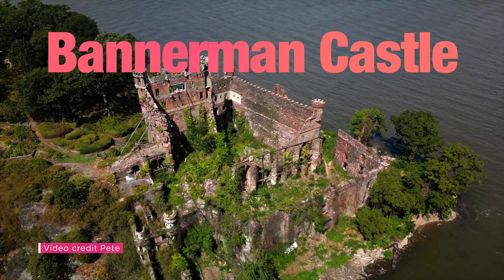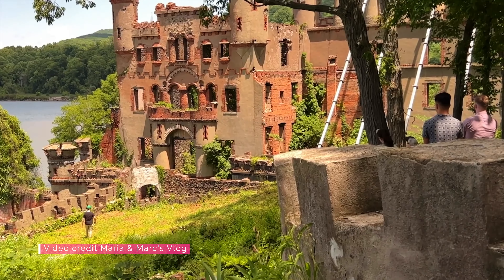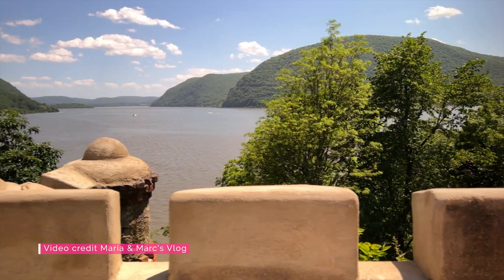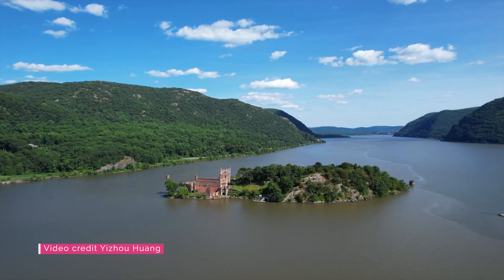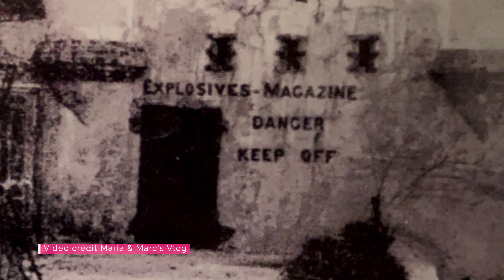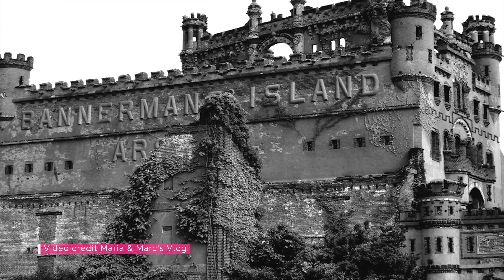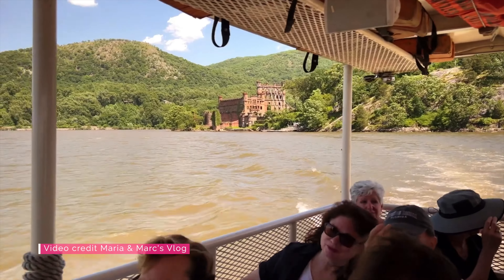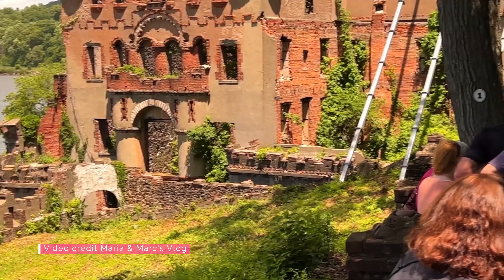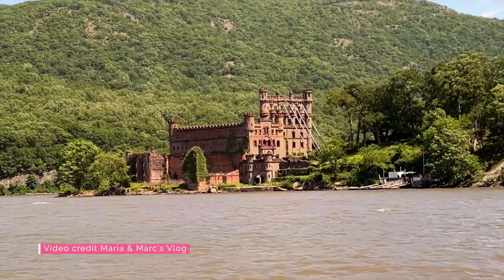Would you be shocked if I told you there was a Scottish castle on a deserted island in New York? Well, believe it — this amazing location is called Bannerman Castle, about an hour and a half from New York City. It's a simulated Scottish castle on Polipel Island in the Hudson River. It was once the home of Francis Bannerman, a Scottish-born arms dealer who came to Brooklyn at age three. They offer tours and theatrical events — the standard experience includes a 30-minute boat ride and a 1.5-hour walking tour of the ruins, gardens, and history.